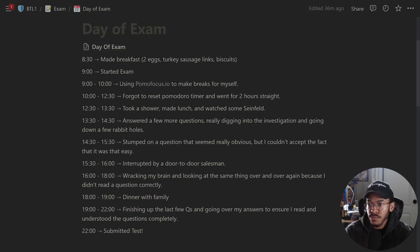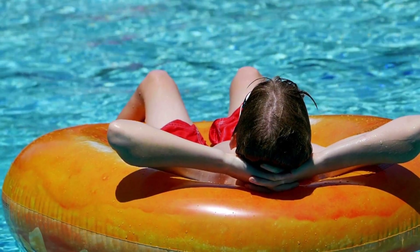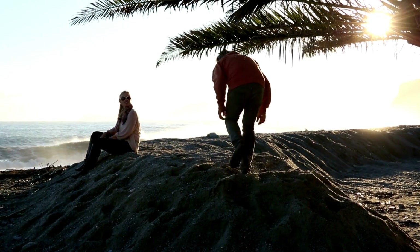From 10 to 12:30 I forgot to reset my timer and was just working for two hours straight. I only missed one question, but something to note. Very importantly: I took a break, took a shower, made lunch, and watched some Seinfeld for about an hour. You have 24 hours — don't feel like you have to overexert yourself. If you're feeling overwhelmed, go outside, take a walk, hang out with your family, drink some water. Pace yourself.